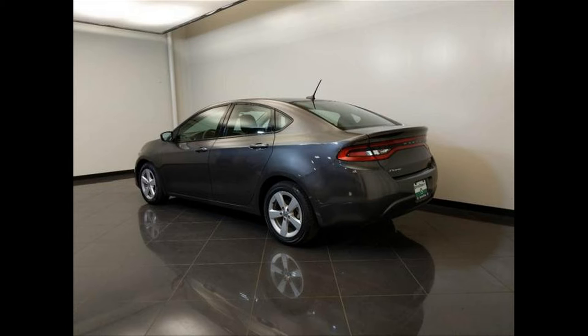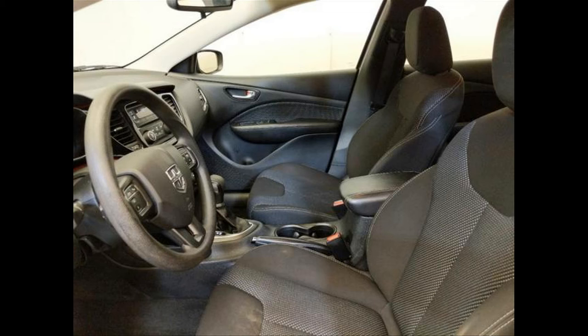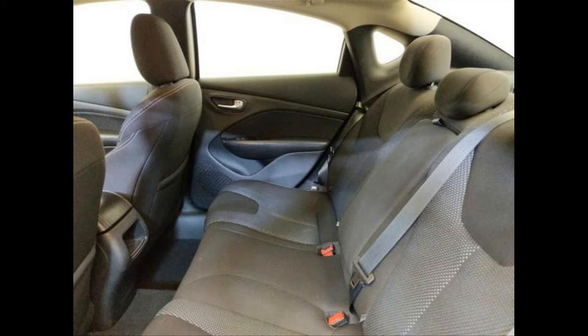DriveTime vehicles also include a free AutoCheck history report plus an extensive list of vehicle features and safety information. With over 14,000 used cars, trucks, vans, and SUVs nationwide, we have the vehicle you've been dreaming of. Note: price excludes taxes and finance charges, and may exclude dock fees up to $299 and other applicable fees where allowed by state law.